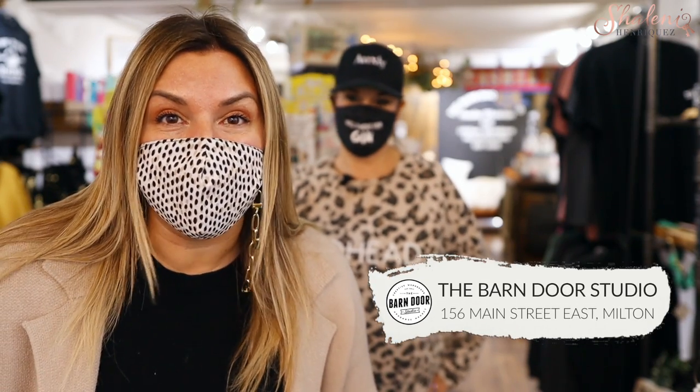Hi, it's Shalme Enriquez and welcome to day four of our 12 days of giveaways on Check It Out Milton. I'm here at the Barn Door Studio right here on Main Street. There are amazing gift ideas, but I'm going to let Tina tell you about it because she's the owner of Barn Door. There's an awesome giveaway at the end of this video, so make sure you watch till the end.